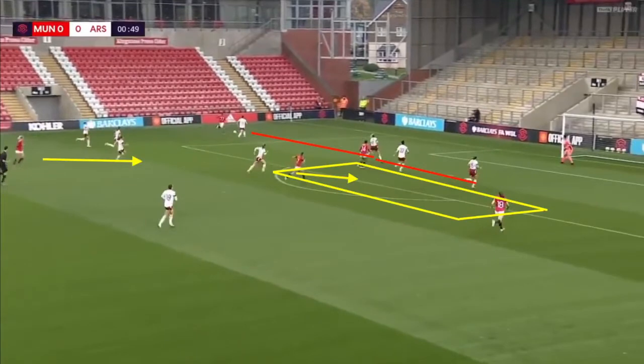Here we can see the number ten operating in the pocket of space behind the strikers, and how the number eight is making forward runs, really trying to get there and support the attack, while the number six Ladd has sat back more to offer that protection and a deeper level of support.